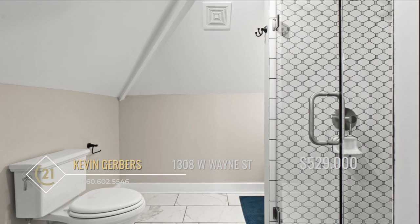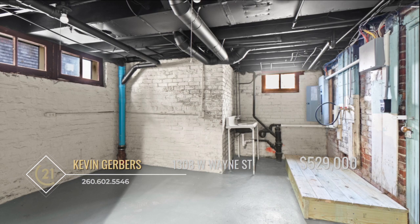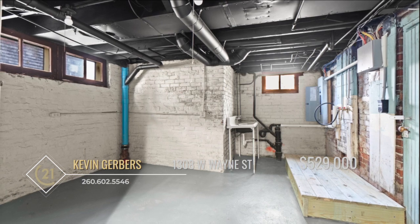The bathrooms feature stylish tile floors and showers that feature 3/8 glass doors. Half of the basement is finished for a fun rec room with endless potential.